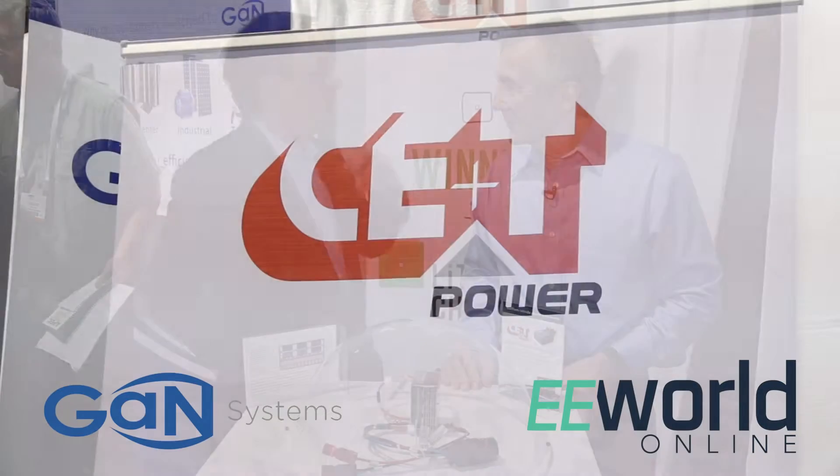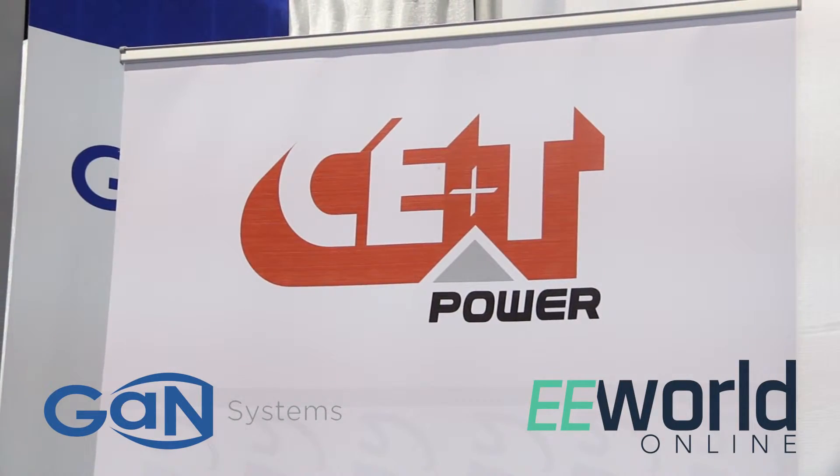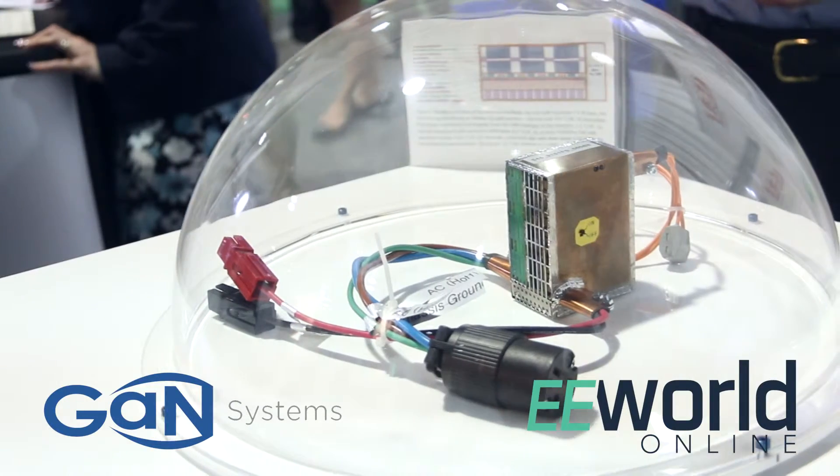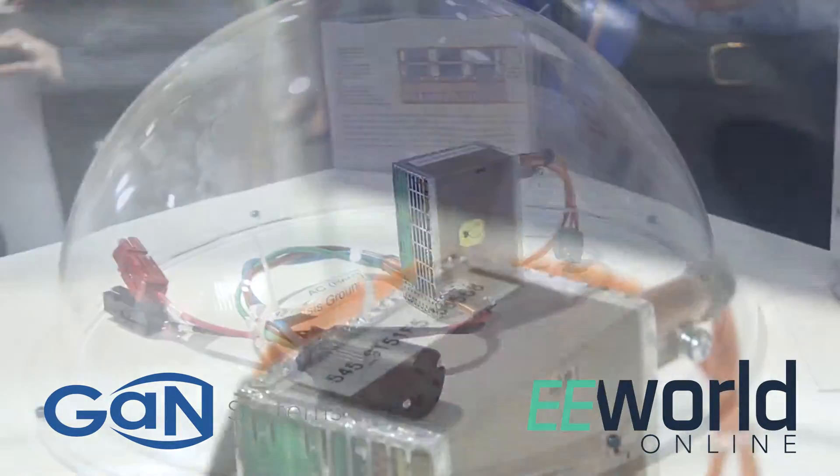The company that produced this is CE&T, a Belgian-based company. They're pretty excited as well, of course, and they managed to arrange to fly this over last week so we could show it here at the conference.